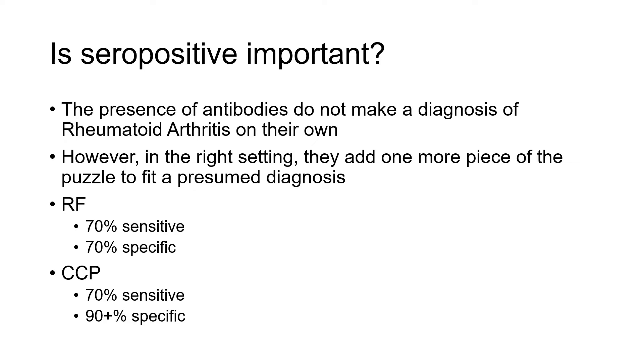It's still really important to talk to the person in front of you to understand what symptoms they're having, to do a good physical exam, and put that in the right context of the laboratory tests you order. Rheumatoid factor and CCP positivity are not necessarily great tests on their own if used diagnostically. Rheumatoid factor is only 70% sensitive and 70% specific. Anything below 90% is not very impressive, so it's not a very good test on its own.